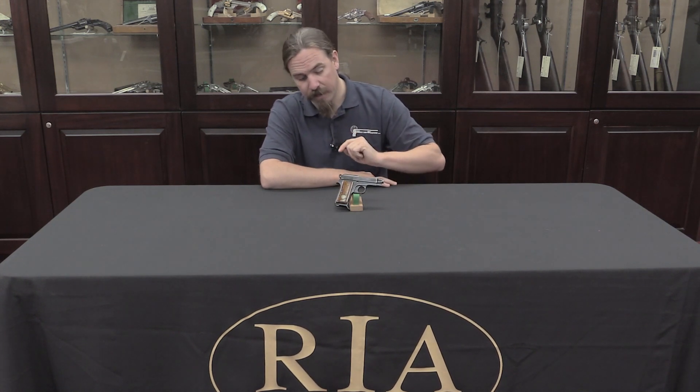Hi guys, thanks for tuning in to another video on ForgottenWeapons.com. I'm Ian, and I'm here today at the Rock Island Auction Company taking a look at some of the guns they're going to be selling in their September 2016 Premier Auction. I had the opportunity today to take a look at another unusual item in the evolution of the Beretta automatic pistols.